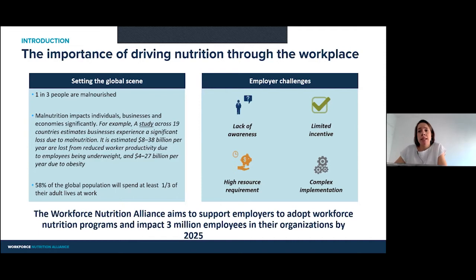We can cluster employer challenges in four big buckets. There can be lack of awareness and lack of understanding of the size of the problem, and of the fact that employers can do something about it. There can be limited incentives because there are other priorities on the organizational agenda, and hence workforce nutrition is not at the top. There are also high resource requirements — this can mean money, time, and employee energy — but also the complexity of implementation, especially for employers who operate across different workplaces, from offices to plantations, with a vast array of different ways to implement.